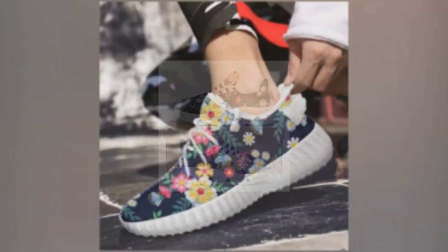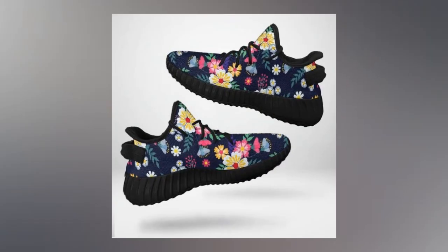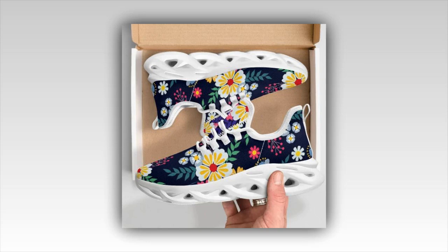These shoes are a style chameleon. Pair them with jeans, a skirt, or even trousers — they adapt to any outfit effortlessly, bringing an instant sporty vibe. Perfect for those days when you have to go straight from the office to a casual outing with friends — the ultimate mix-and-match marvels.